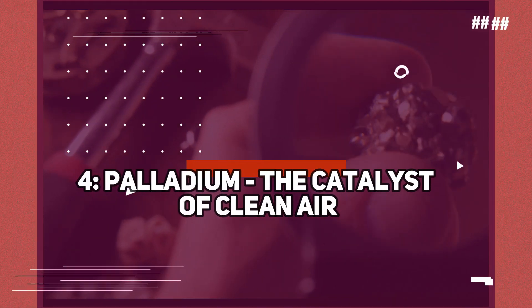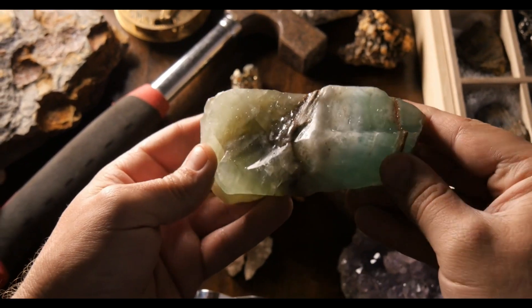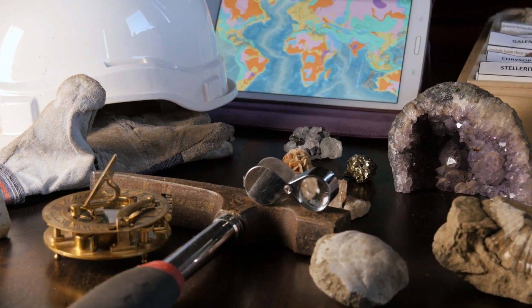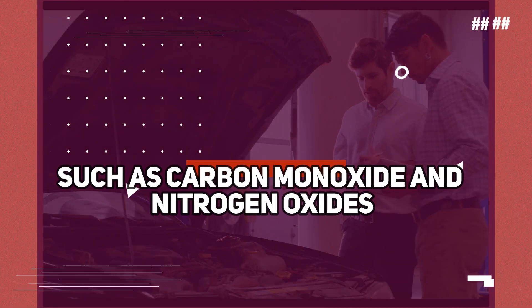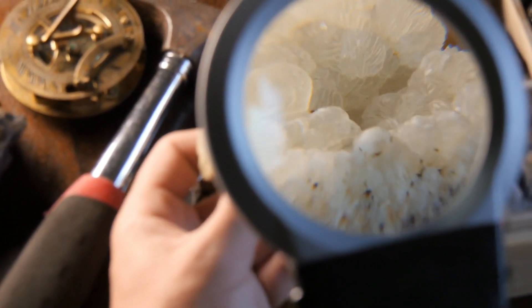Number 4: Palladium — the catalyst of clean air. Let's now turn our attention to palladium, a rare metal that acts as a silent hero in promoting cleaner air and reducing pollution. This precious resource is a key component in catalytic converters found in vehicles worldwide. Palladium's exceptional ability to convert harmful gases, such as carbon monoxide and nitrogen oxides, into less harmful substances plays a pivotal role in mitigating the environmental impact of automotive emissions. It's a shining example of how rare resources can contribute to a greener future.